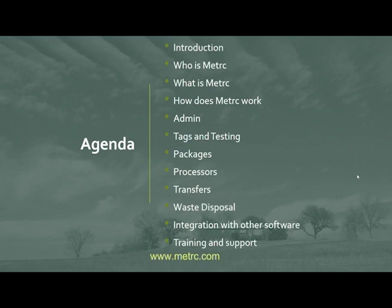We'll go through how production batches work — how you can combine different packages into one production batch, and how you can take one production batch and make multiple other production batches out of it. We'll also cover transfers, waste disposal, integration with our software and third-party vendors, and finally training and support — including the new LMS system, the Metrc knowledge center, and how to contact Metrc support.